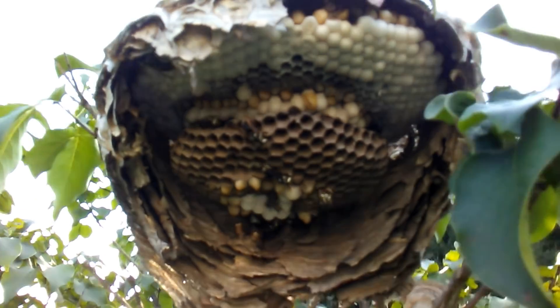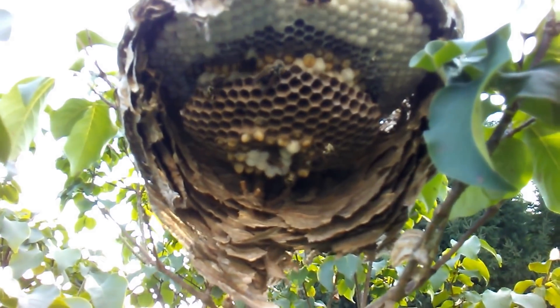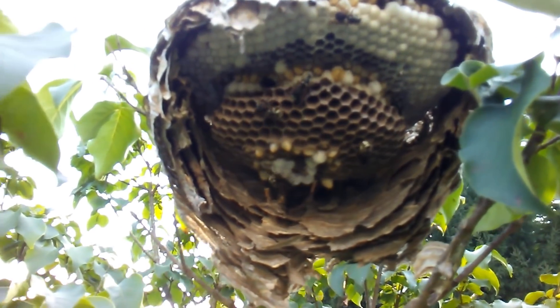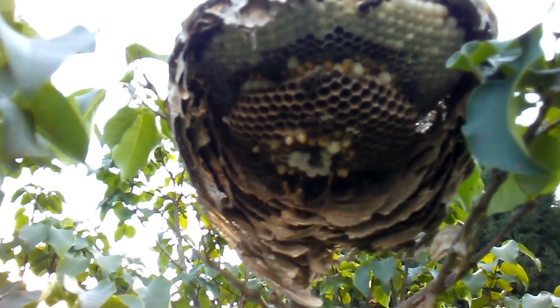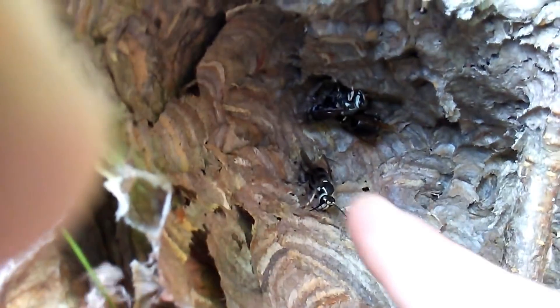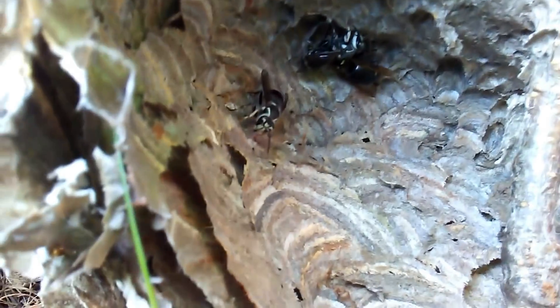The queen's probably up top, in between that top comb and the envelope. It's about 5:15 p.m., August 15th. These are two tenerals — when a wasp first hatches out it probably can't fly for about two to three days, so they stay in the nest.